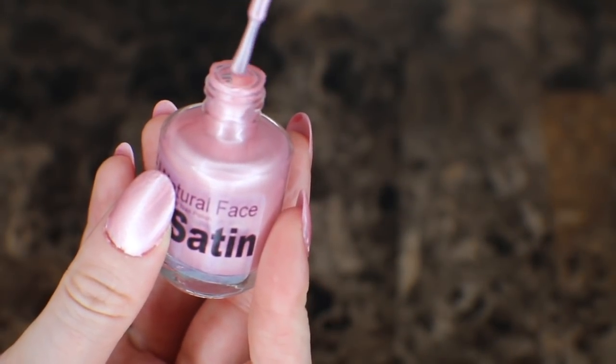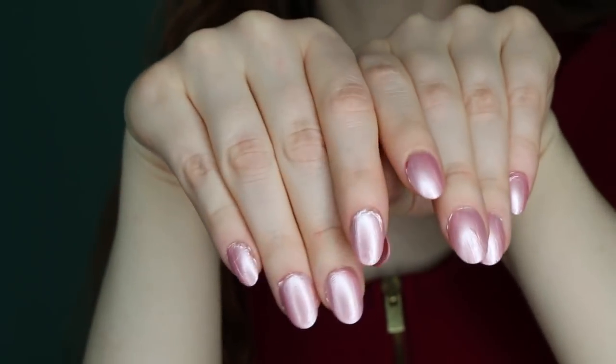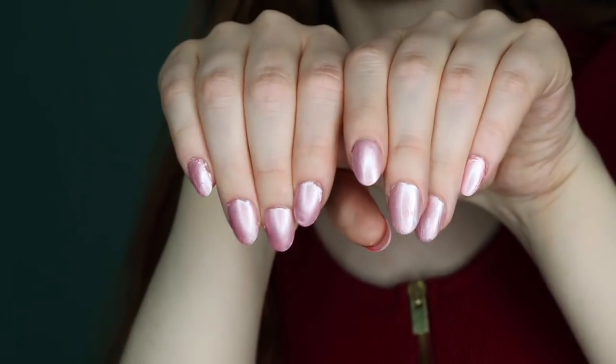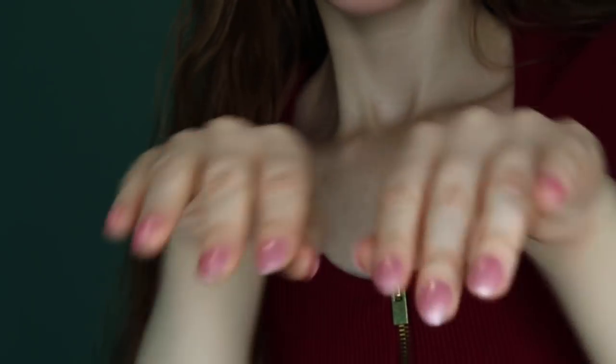As you can see, the color is dancing in the light — it's just incredibly beautiful. I have to give a big thumbs up to this nail color. It's really nice.